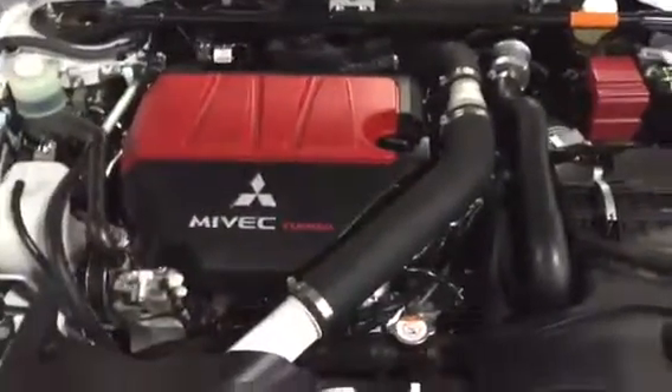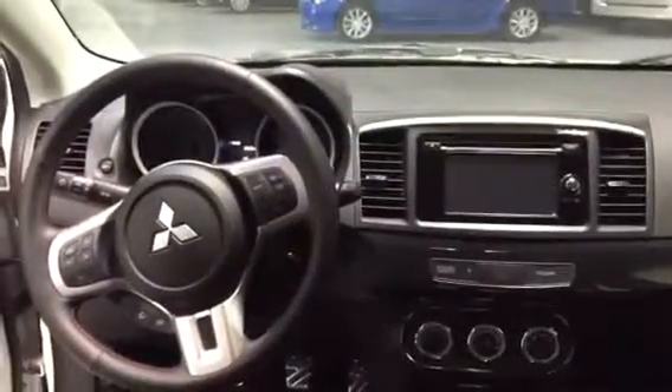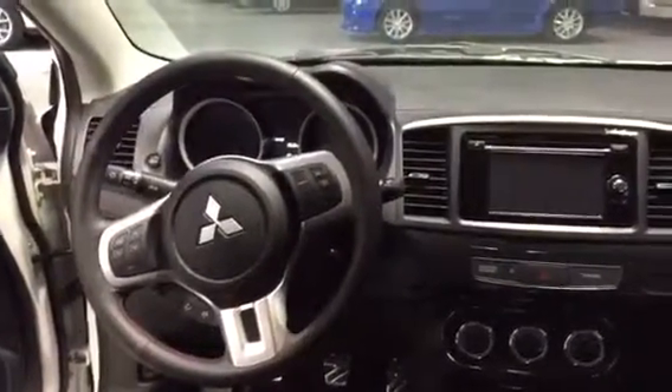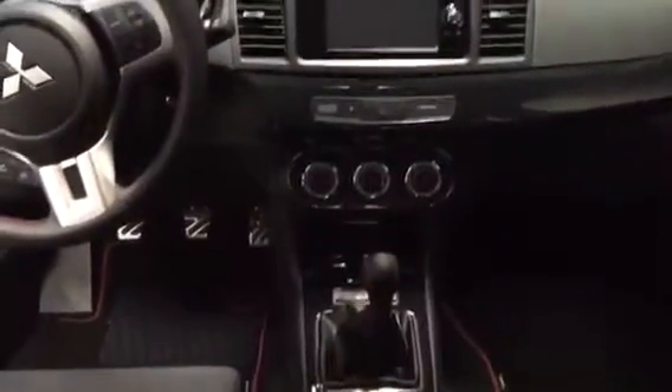Now let's take a look at the inside of the vehicle. Taking a look at the steering wheel, you do have your volume control, Bluetooth, and cruise control all at the touch of your thumb. Of course, you also have your Rockford Fosgate sound system in the front.